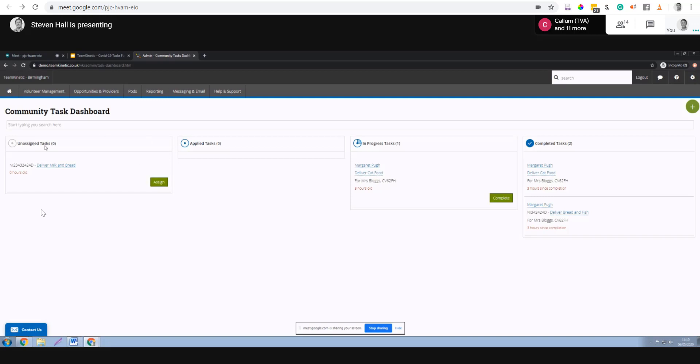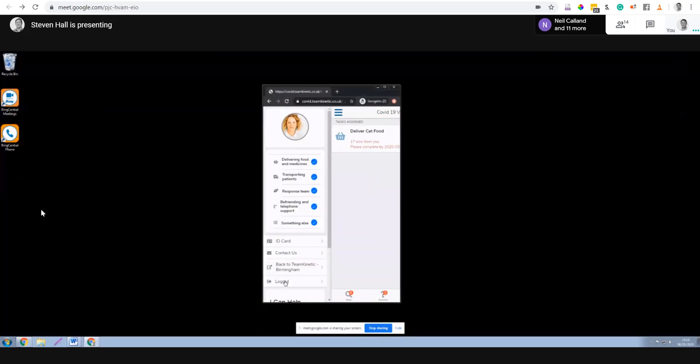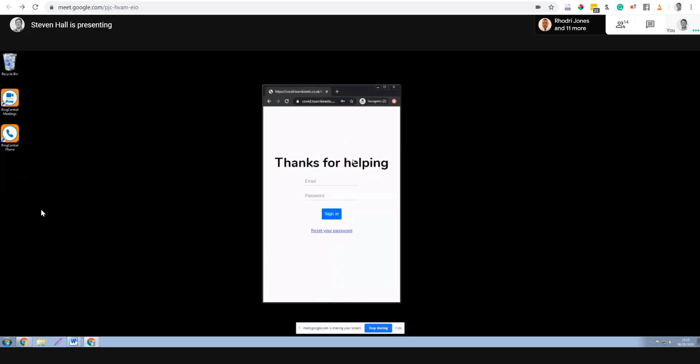We've created a task and it's in the unassigned tasks column. I could assign it directly or wait for a volunteer to join it. Now let me show you the volunteer's perspective. I'm going to log out and log back in so you can see the full process. The volunteer is using their mobile phone.